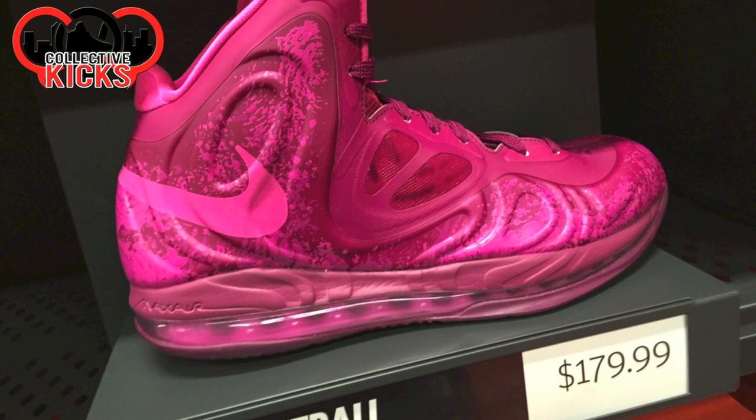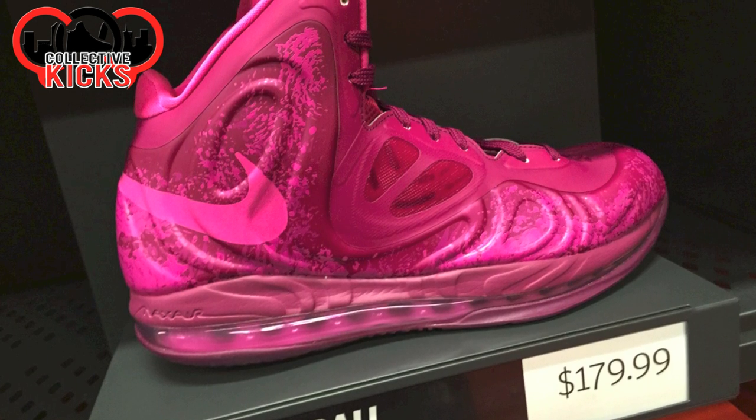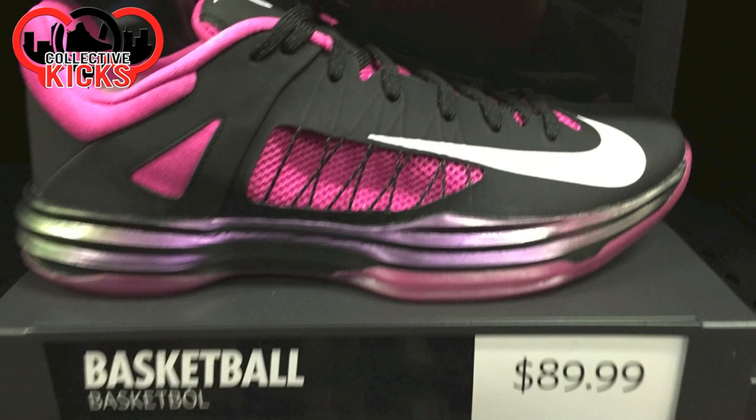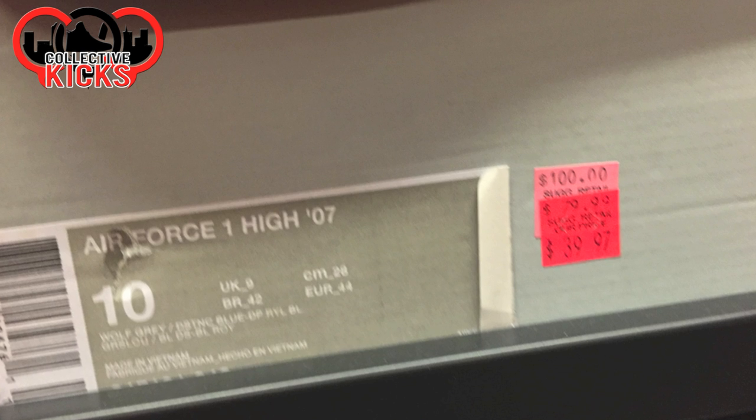Hyperposits, still $180.00. Those ones weren't even discounted — just $180.00. It's interesting how they choose to discount some and not discount others. These ones are $80.00 for the Lows.